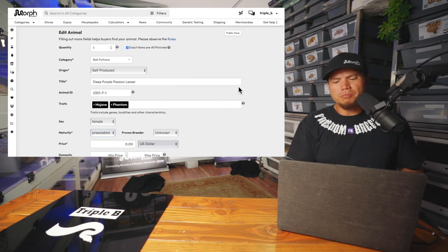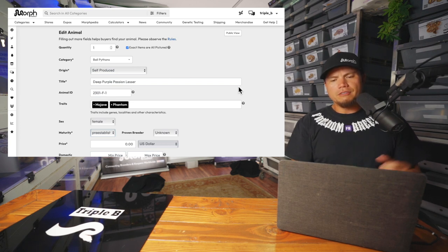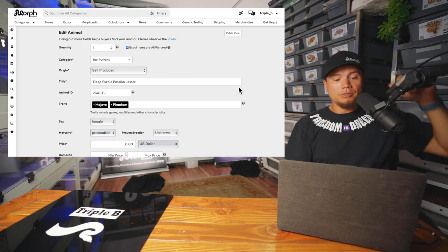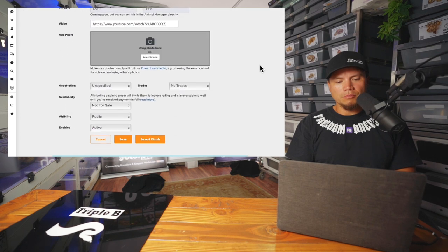Super simple, super easy to do this stuff on Morph Market now. Just a great company that we have to use as this resource — just all kinds of new things coming out. Pretty stoked about that.